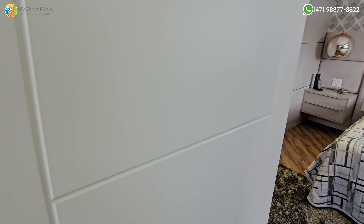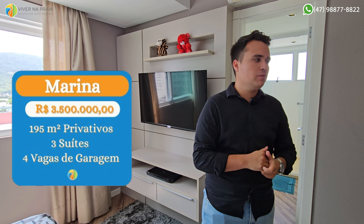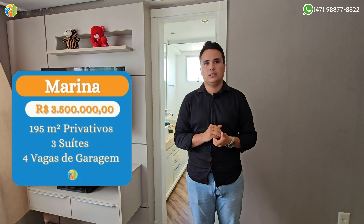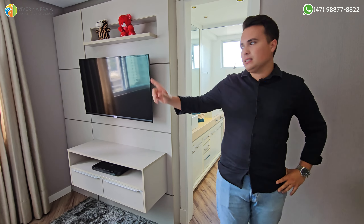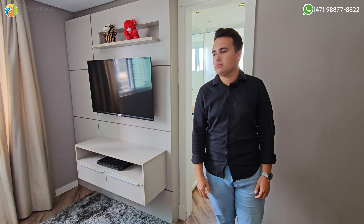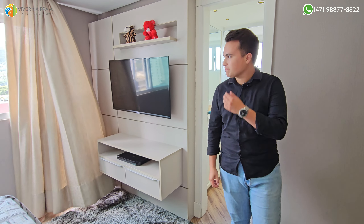Me diz a questão de valores e metragem — como é que é? É um por andar? Exatamente, o elevador sai direto ali, é bem privativo. O valor está R$3,5 milhões. Dá para negociar — o proprietário aceita proposta. Metragem vai aparecer na fichinha. Quantas vagas? Três vagas: uma na náutica e duas aqui. É G1, fácil de chegar. A ficha é completa, o descritivo vai estar também na descrição do vídeo.